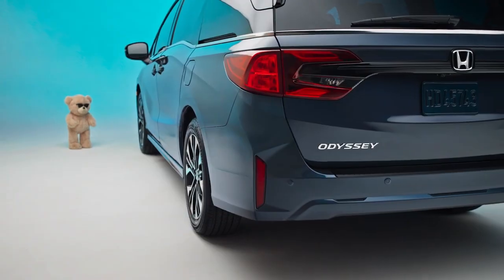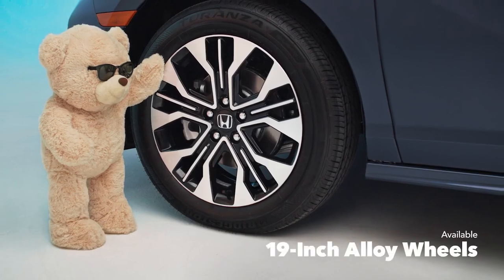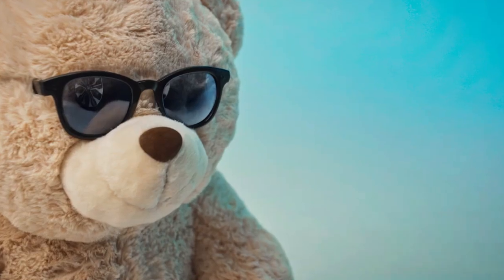Behold! The stylish Honda Odyssey. With its sleek, streamlined exterior design and available 19-inch alloy wheels, this sophisticated ride is sure to impress the entire family. Looking good.